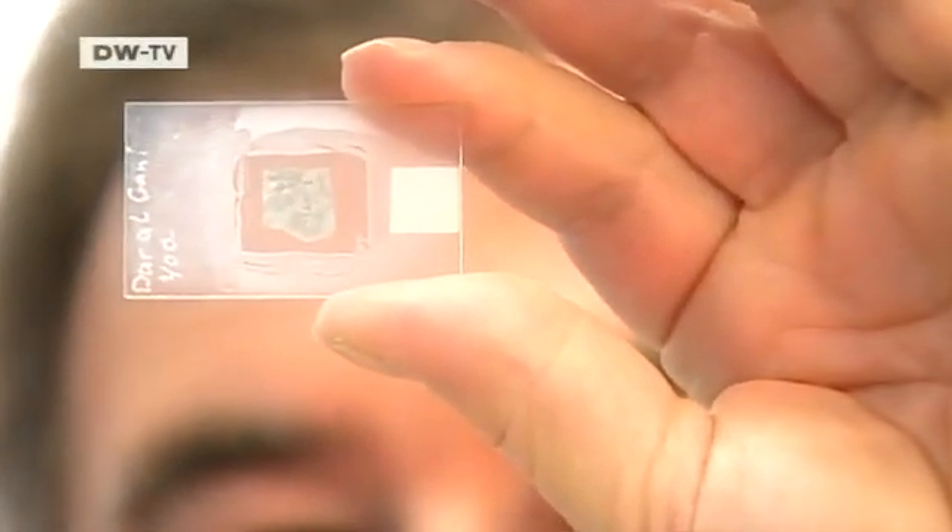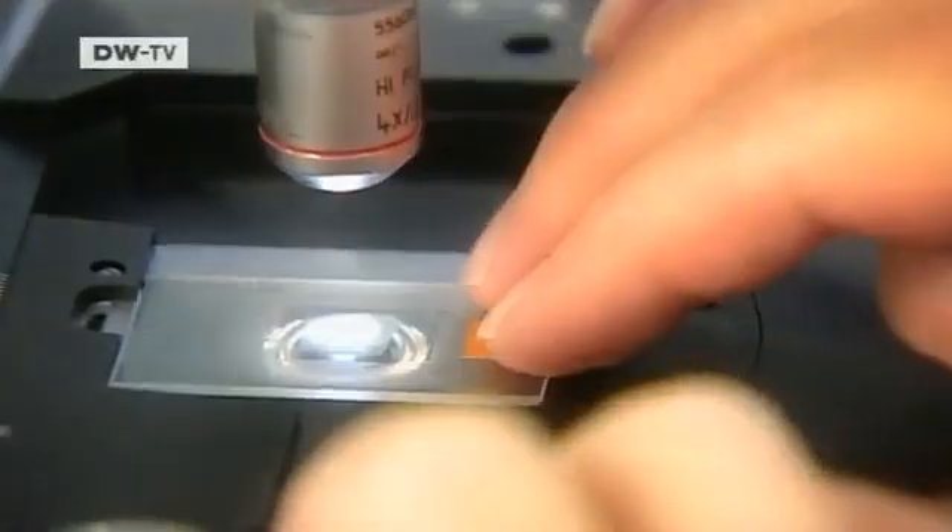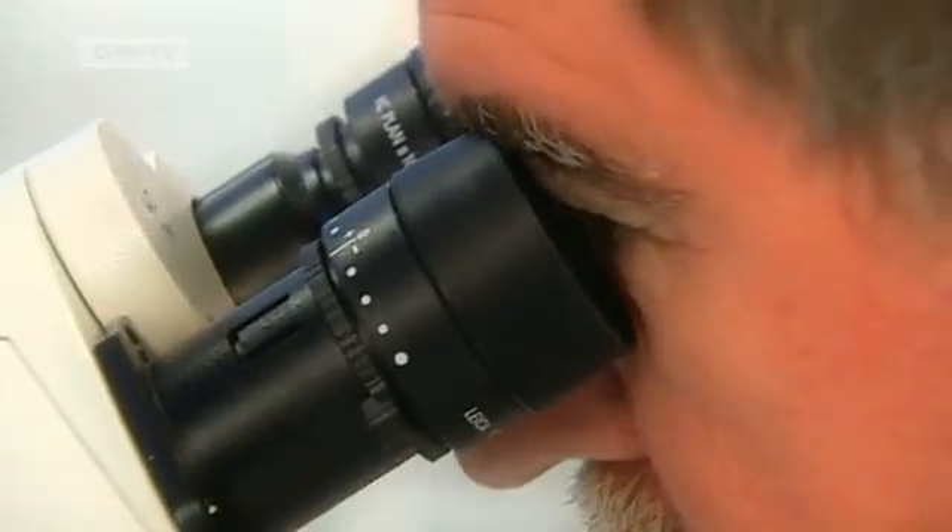The basic concept is being tested in laboratories on Earth. This is a sample of Moon rock. Planetary geologist Ralf Jaumann can read it like a book — he's analyzing it to find out more about the Moon's soil.